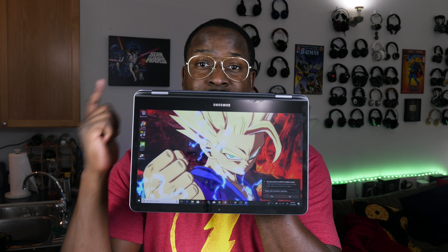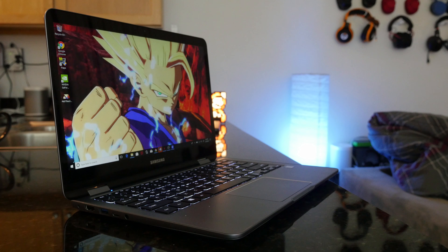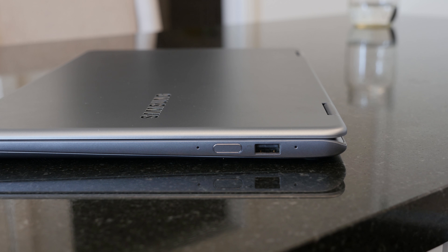This is the Notebook Spin 7 — Samsung's latest laptop at the entry-level price point, priced at $899. The Notebook Spin 7 is a 13.3-inch laptop, which I'm calling my new portable gaming laptop, and I'll tell you why in a second.